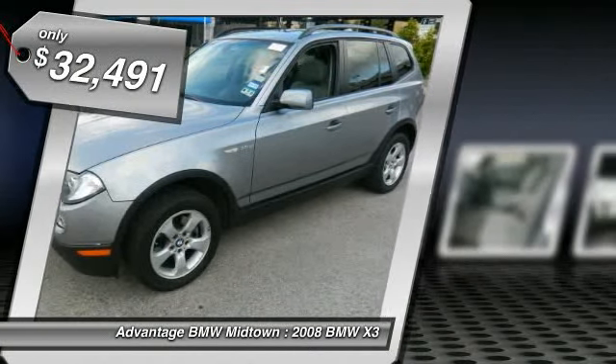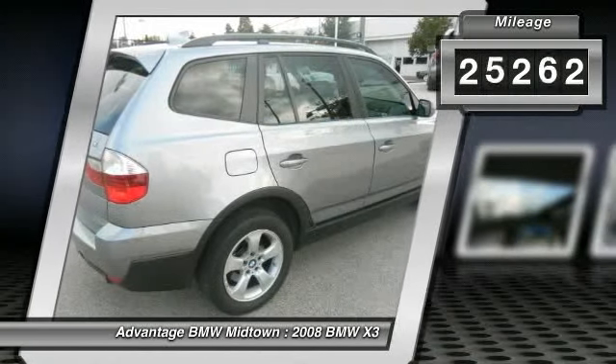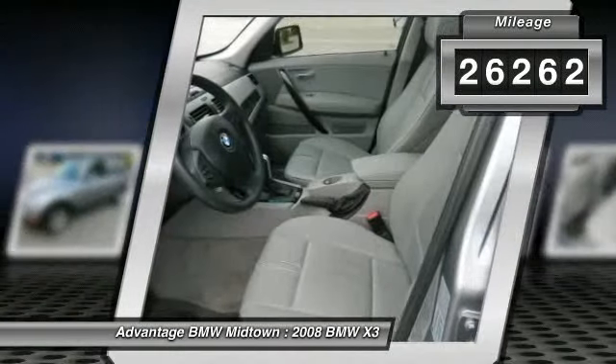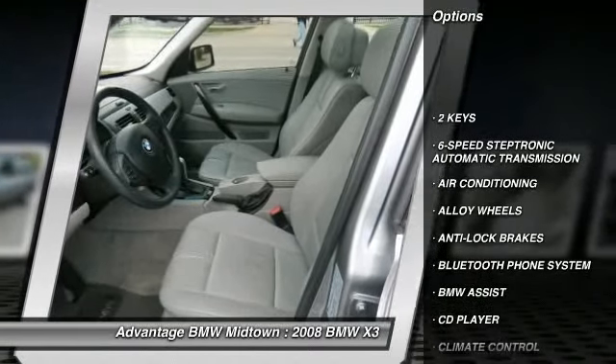This X3 has the premium package, 17-inch wheels, Xenon headlights, and the dark ash wood trim. A 6-year/100,000-mile warranty backed by BMW is included.